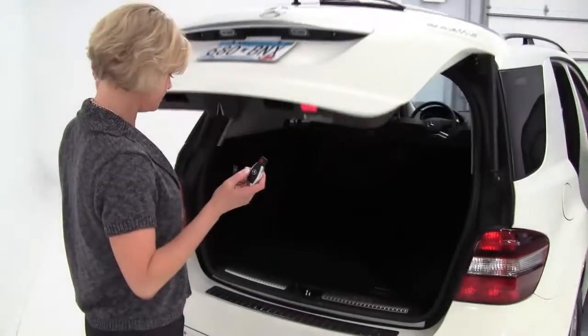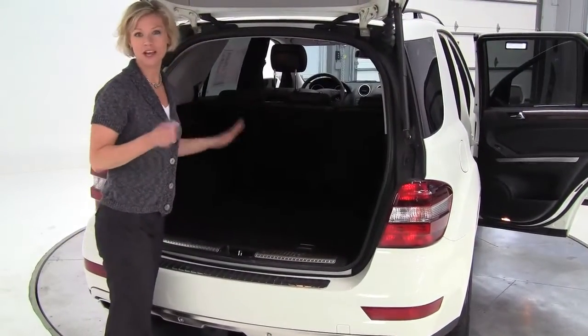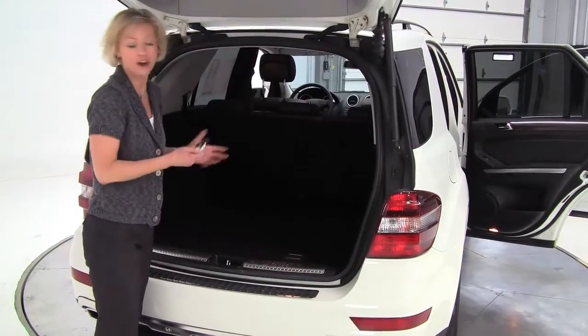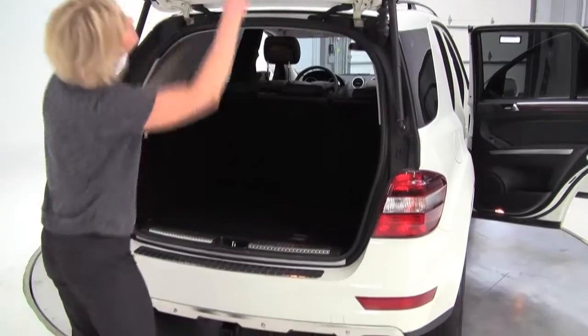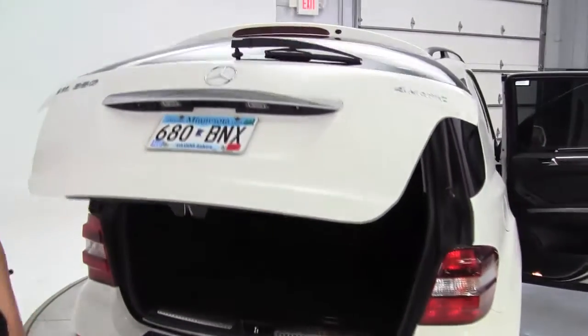This has a rear camera. Now we can see tons of space back here, plenty of cargo space. Those seats will go forward should you need any additional cargo space. Rear bumper protector. Tow trailer hitch — this will tow about 4,600 pounds.